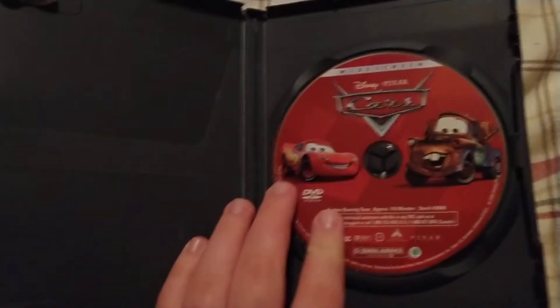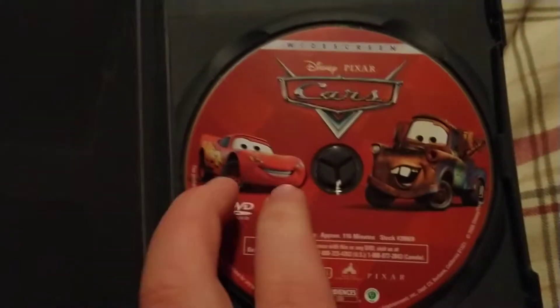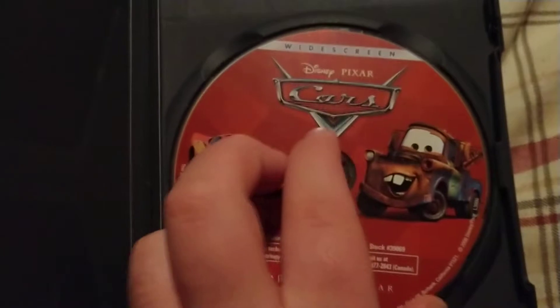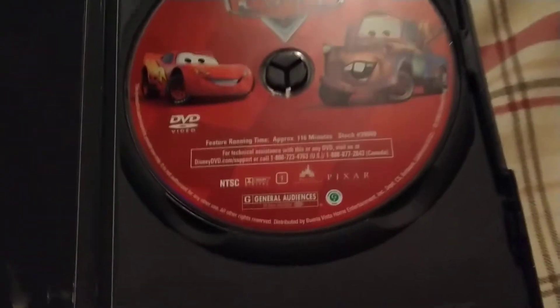On the inside it's just one of those plain Disney cases. This is before — it has a picture of Mater and Lightning McQueen. Disney Pixar Cars, it's a widescreen edition DVD with a full runtime of 1 hour and 56 minutes. The disc is in brand new condition and I only got it for $1.99.